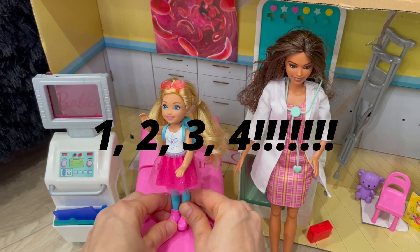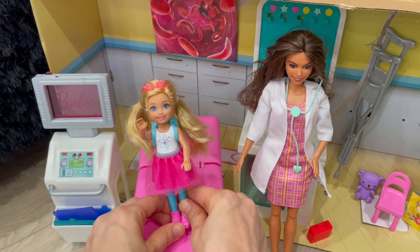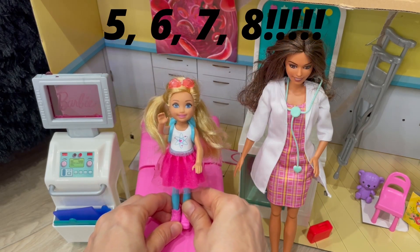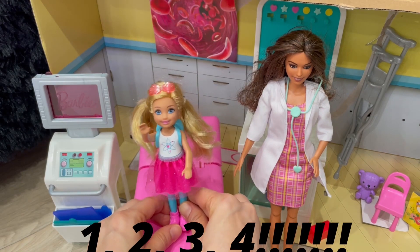One, two, three, four, let's explore our mighty bodies and so much more. Five, six, seven, eight, open the gate. It's in our minds. I cannot wait.